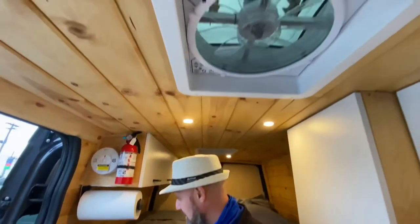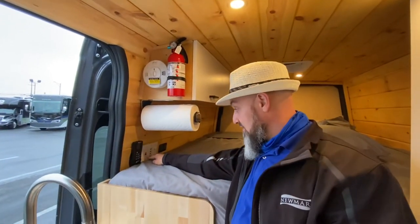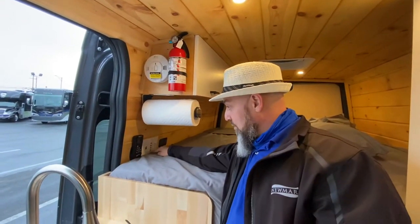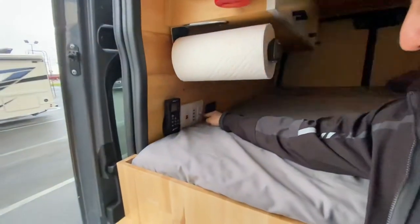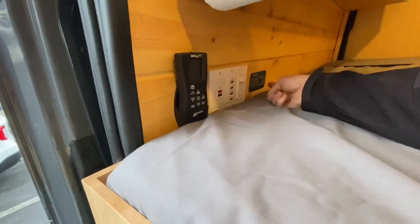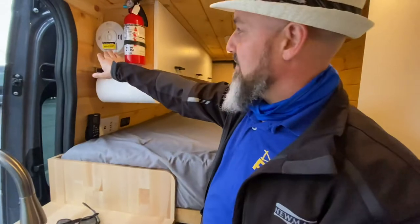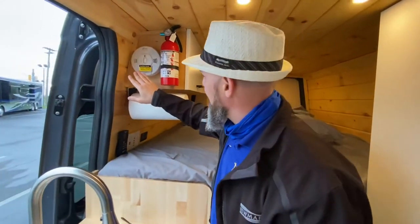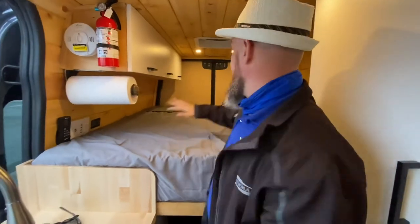There's a paper towel holder right here, a remote control for both MaxAir covers, a 110 outlet running off the inverter — you can go up to 3000 watts. You have four USB charging ports, a light switch with a dimmer, and next to that is the switch to turn the inverter on for your 110 outlet. It also has a smoke detector, a carbon monoxide detector, and a fire extinguisher.